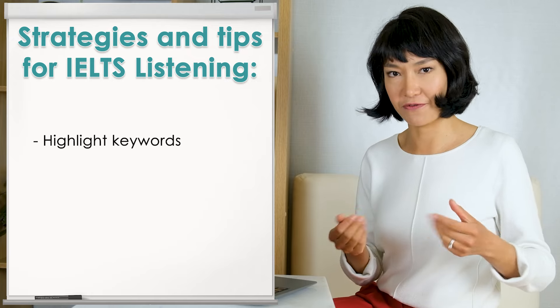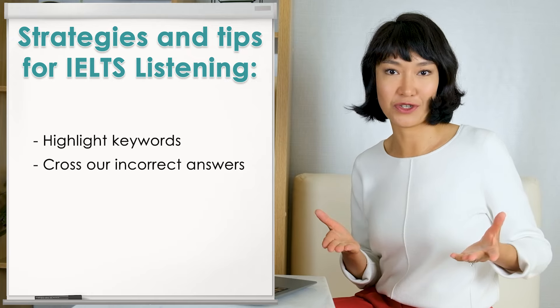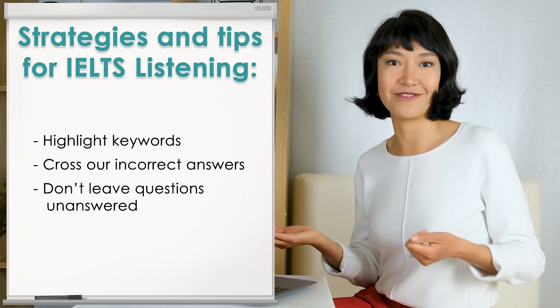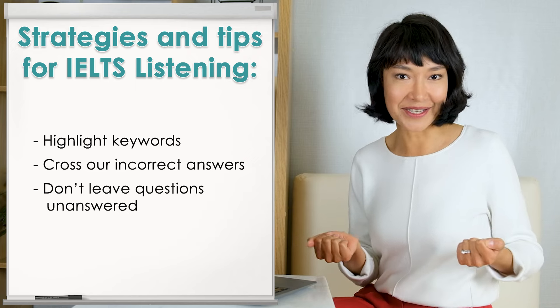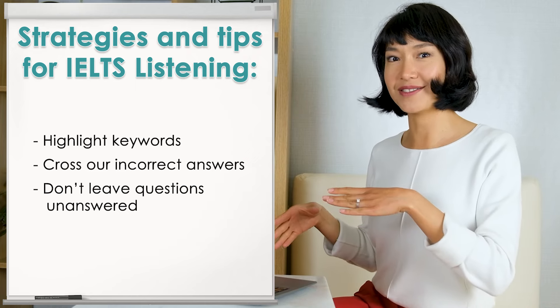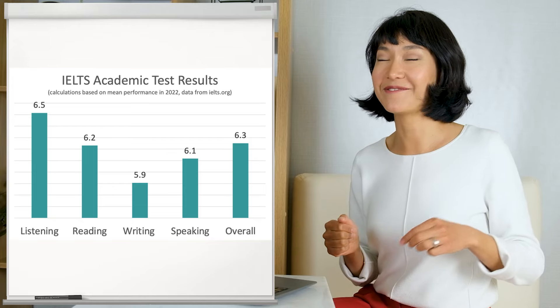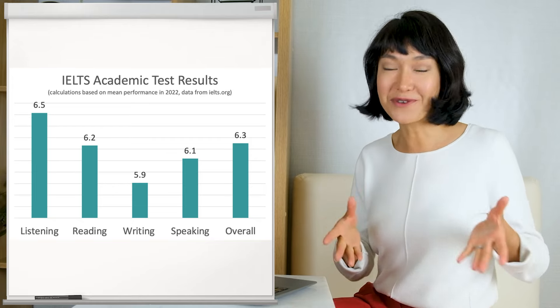Learn strategies for the different types of tasks – there are just four in IELTS listening. 50% of your score depends on fill-in-the-blank questions, so it's worth learning about them thoroughly. You also always get multiple choice tasks, which most people find hard, and either a map task or matching information. There are also general strategies and tips: highlight keywords to concentrate on what you're looking for, cross out incorrect options, and never leave any questions unanswered, since marks for incorrect answers are not deducted – there's always a chance to guess correctly.